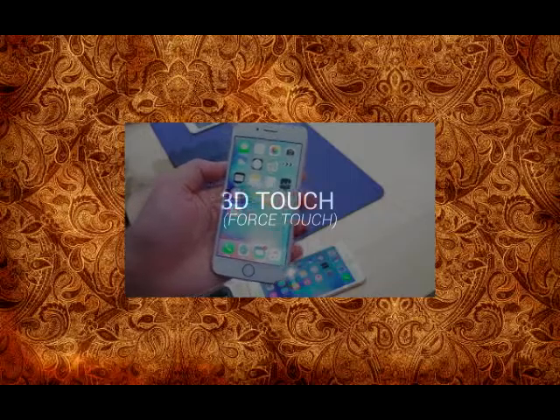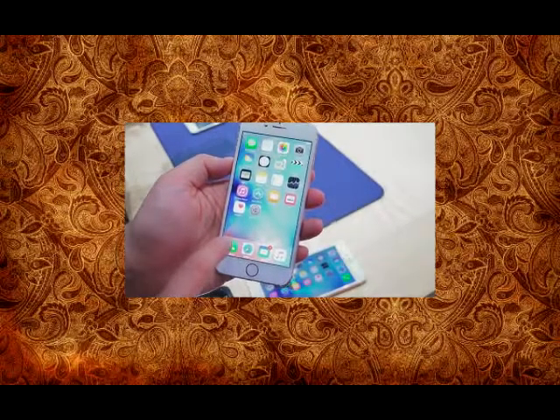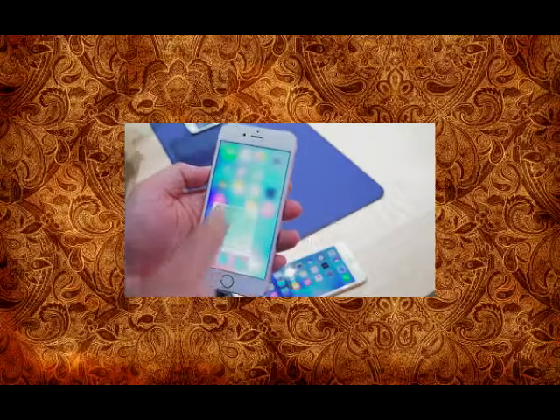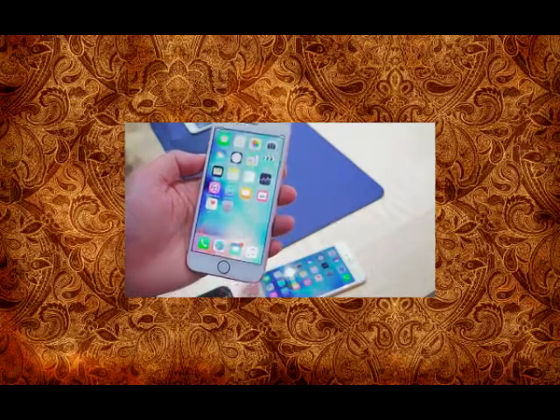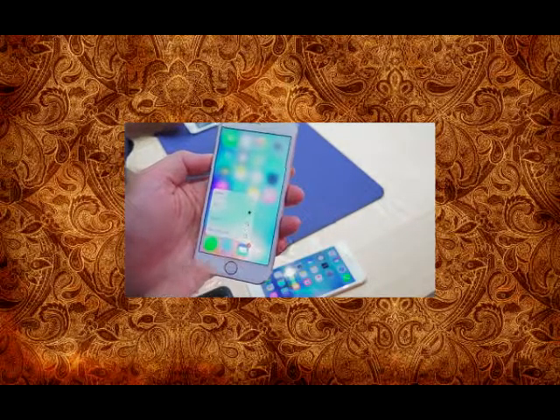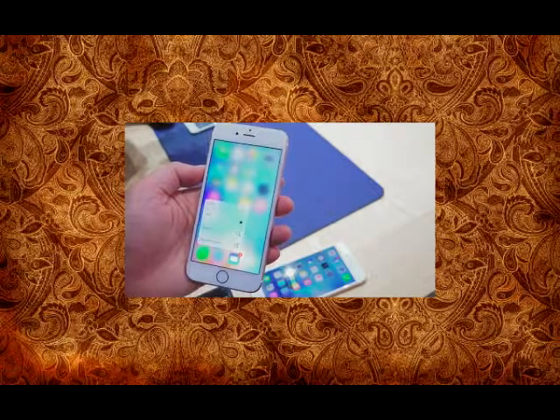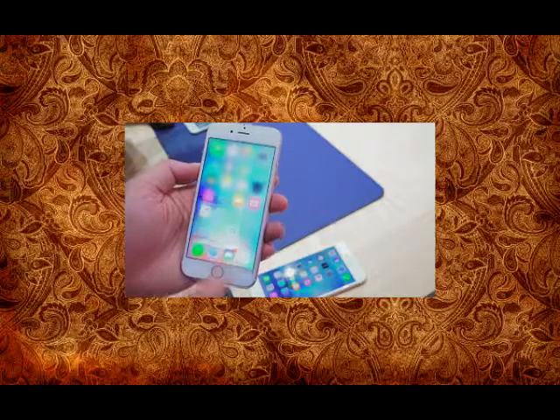But for me the big story here, built into iOS 9 and the iPhone 6S and 6S Plus, is Force Touch — and we saw that debuted with the Apple Watch, but it is now here renamed 3D Touch. So if you go ahead and touch on an icon, say Phone for example, and you push in a little bit more, you now get more menu options.